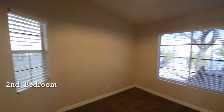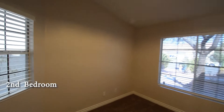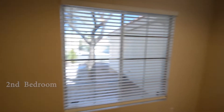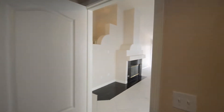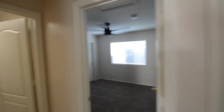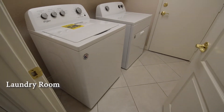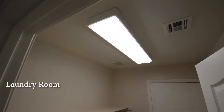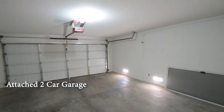The bedroom has carpeting, ceiling fan with light, and window blinds. The laundry room has a tile floor and a washer and dryer included in the rent. The attached two-car garage has an auto door opener and direct entry to the home.